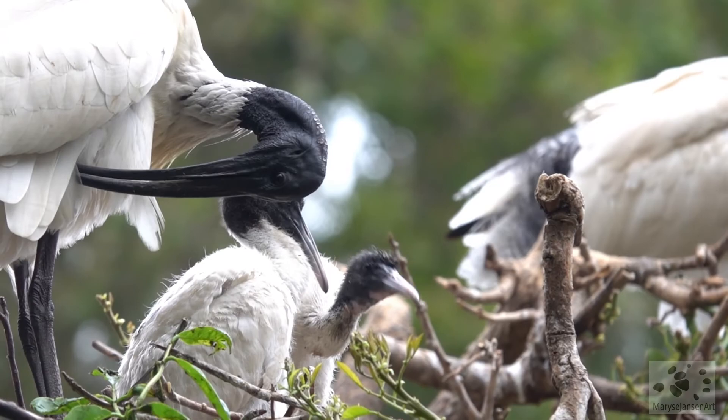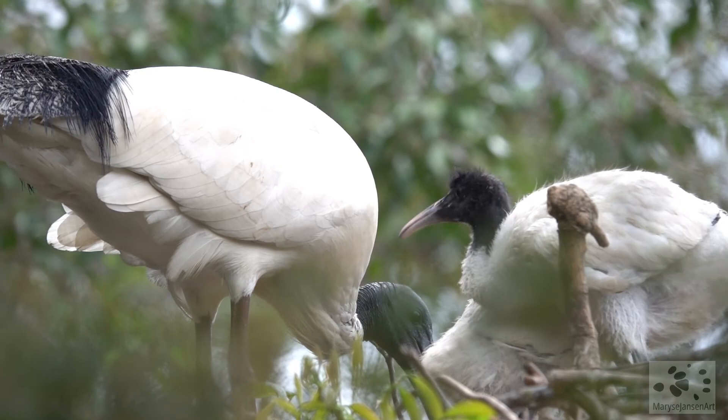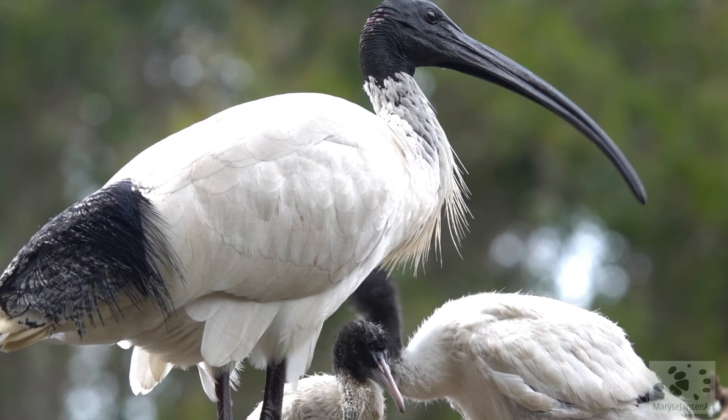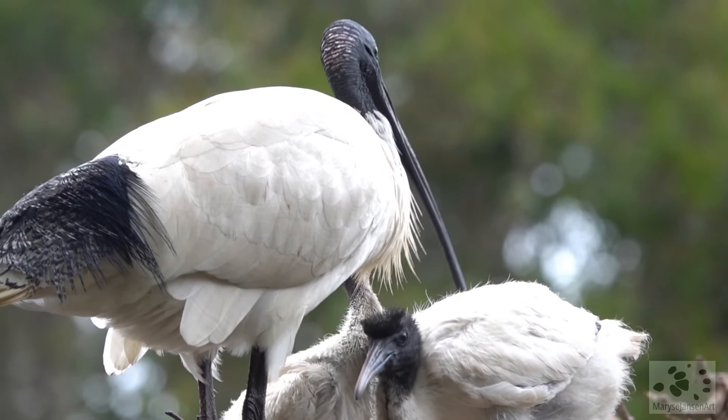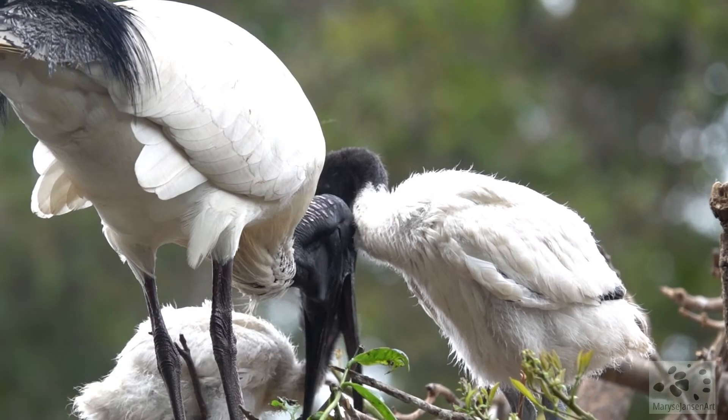They're very impatient, constantly bobbing their heads and poking the parent with their bill, and making a lot of noise. Come on, hurry up, we're hungry! And there it goes — the ibis feeds its offspring by regurgitating.